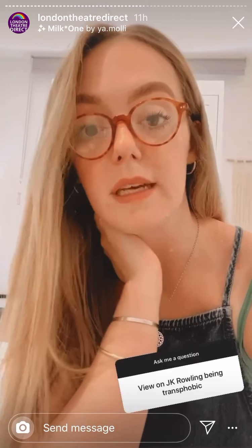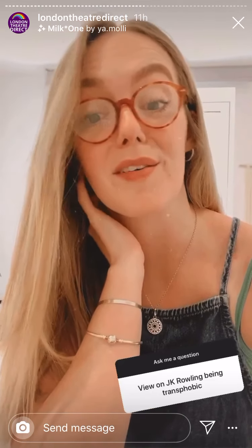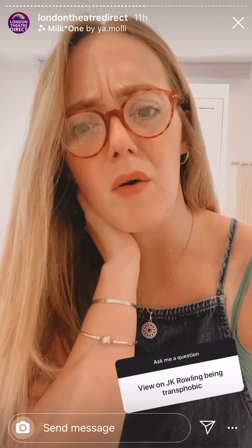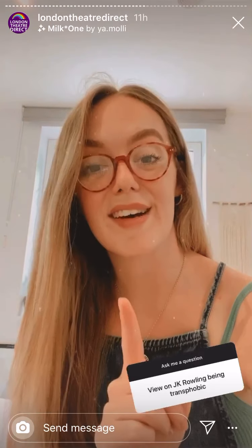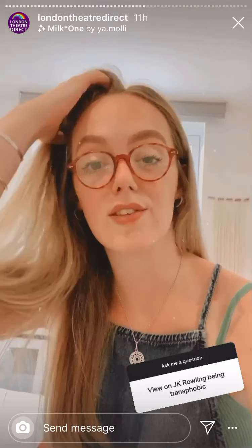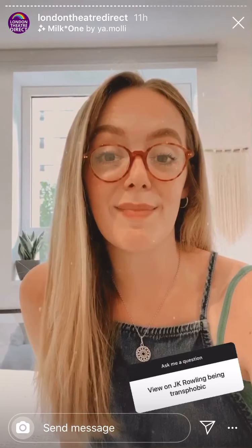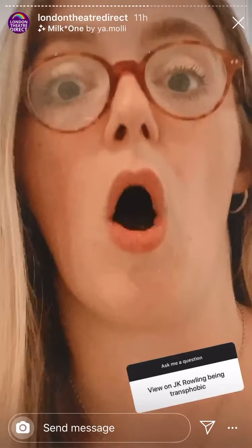I hate it — I think it's horrible. She's ruined for so many people what used to be a safe space. Growing up I was really badly bullied and Harry Potter kind of took me out of that place, and she's ruined that for so many people. However, I am of the opinion that these stories aren't for her anymore — they're for us. She doesn't get an opinion on anything in the Harry Potter fandom anymore.